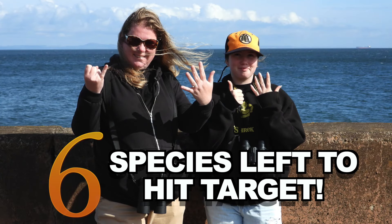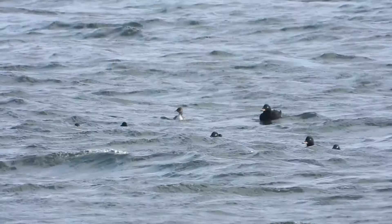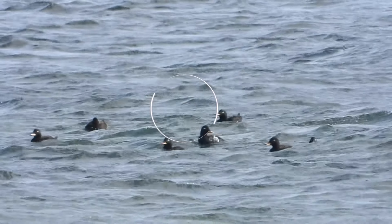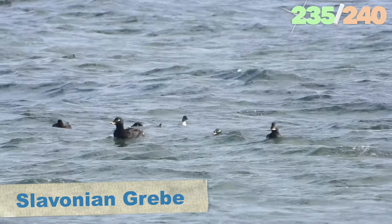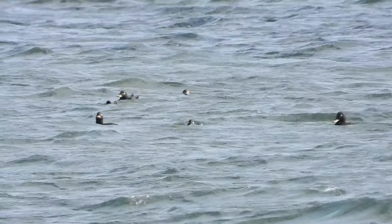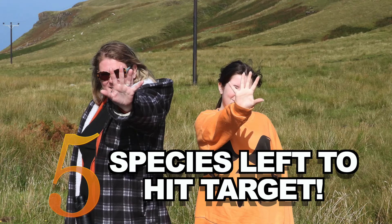Before I go into how rare this bird actually is, I've got to mention there's only six birds left to hit our target. That changed quite quickly, as we were scanning through all the Scoters, something else popped up — a grebe. And lucky for us, it was a Slavonian Grebe, another bird we need for our year list. This one was in its winter plumage — in summer the species has yellowy-orange feathers across its head, but now they look a little more drab. But no less welcome. That takes us down to five to hit our target.